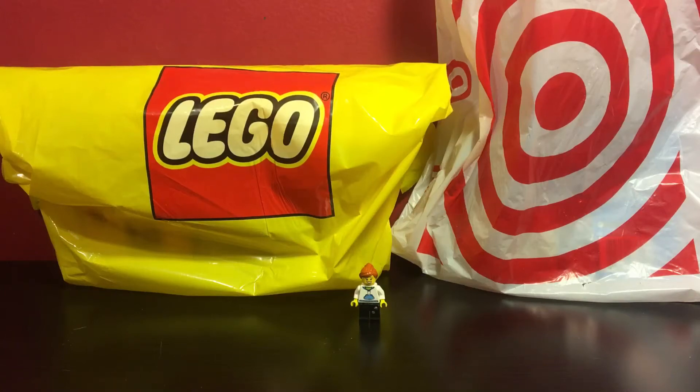Hello everyone, this is LegoLady21 here with another haul video. Today's haul, I have a few items from the Lego store and Target. So with that being said, let's get started.